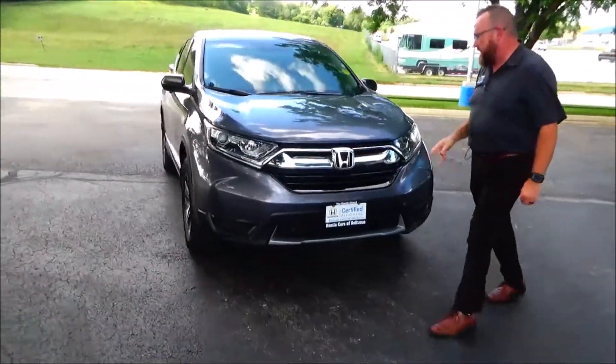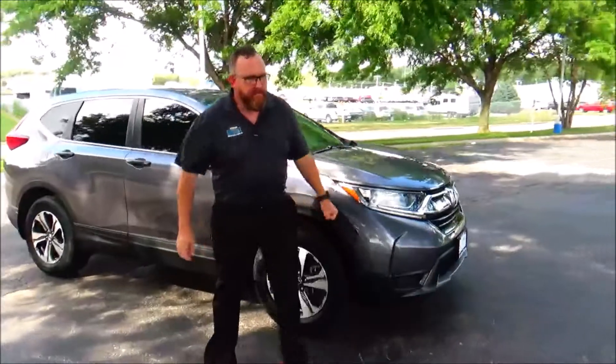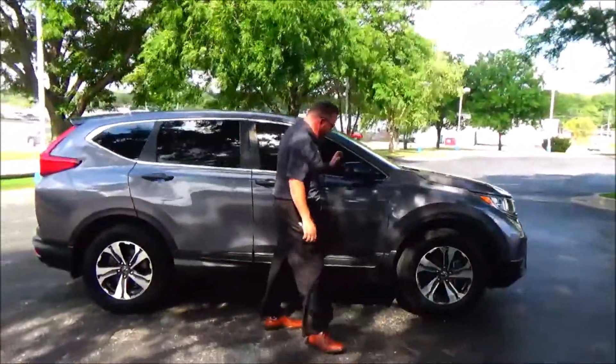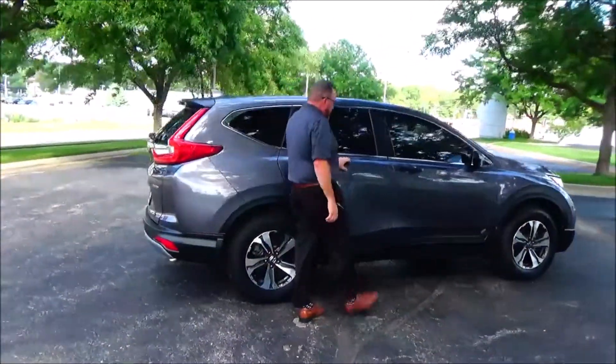5 mile-an-hour bumpers front and back, black and chrome brake accents, 17-inch multi-spoke alloy wheels, lots of tread on the tires. Breakaway mirrors, reinforced door sills, dyed rocker panels to help protect from rock chips.